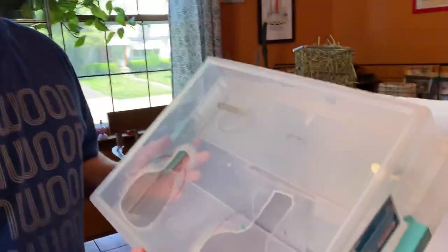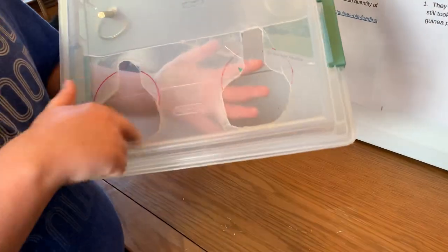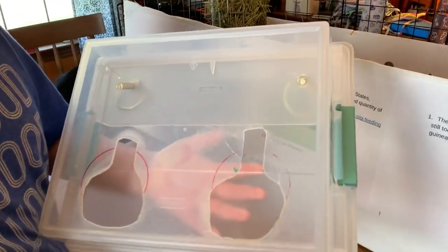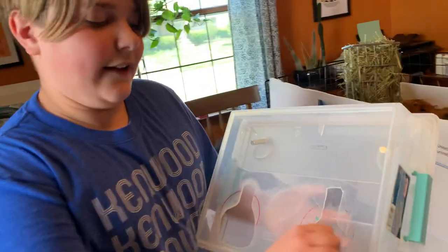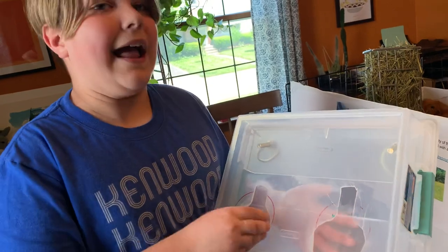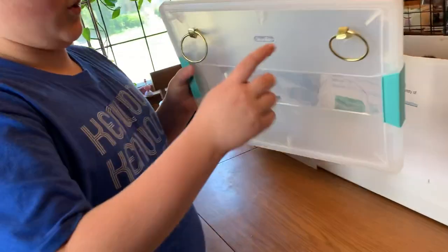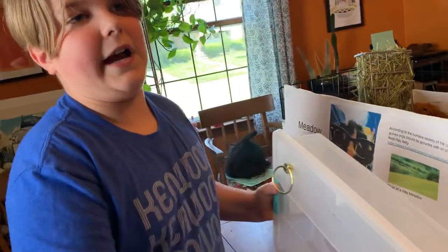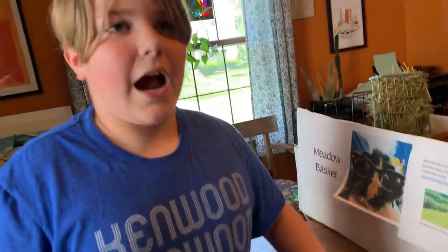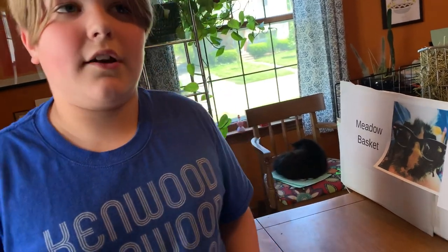My first prototype was made out of a plastic container. My mom helped me cut two holes in it, but the holes were too small, so we cut them a bit bigger. But one day the guinea pigs ate them a lot bigger and one of my pigs was able to squeeze inside. We added two holes to add clips in and to make it hold onto the back of the cage. I was afraid when they went inside they would get stuck or hurt, so I started over.